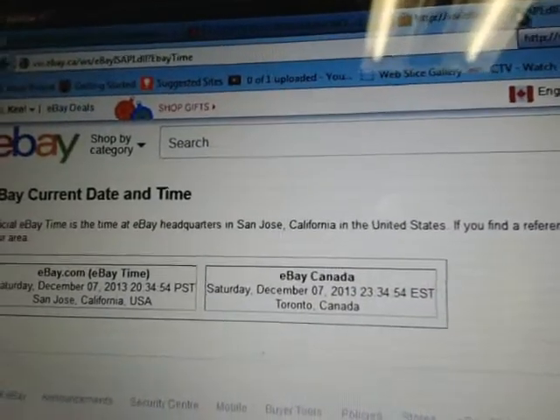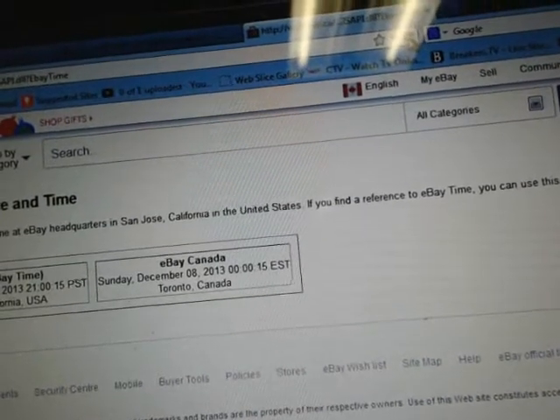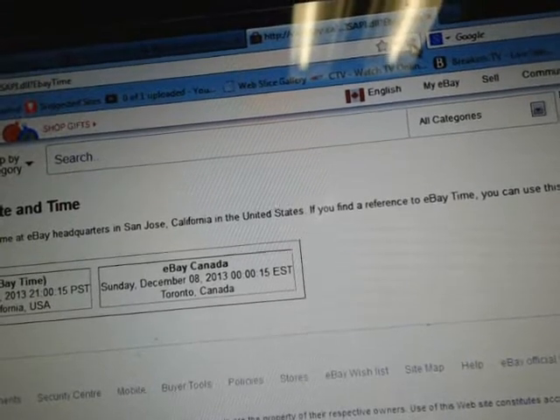So I'm going to go to eBay's current day and time. I'm just going to hit reload on the current page one more time. And it is currently Sunday, December 8th at 12am Eastern Time.